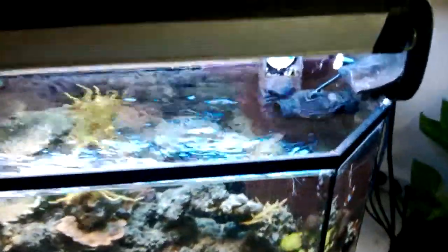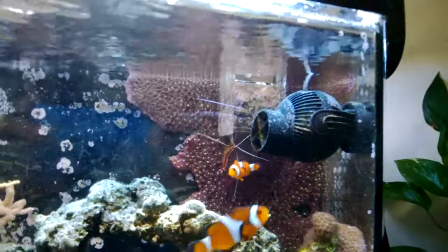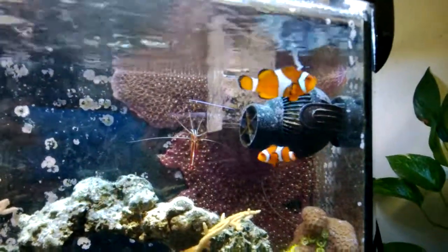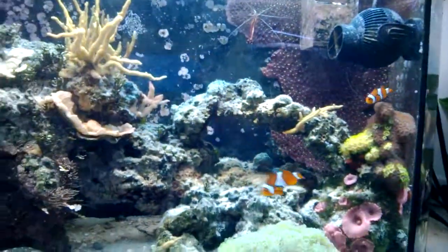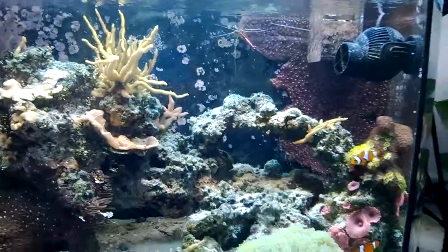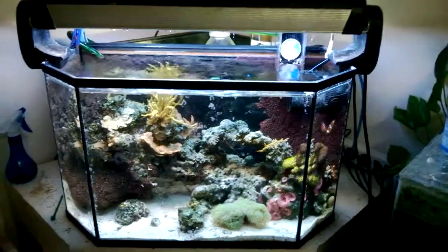Another big thing is that I've put in a stream pump — a Tunze Nanostream 6015 — and it's actually doing quite a good job moving a lot of water. Ever since I put it in, I've seen much healthier growth from my corals. So just a little status update I thought I would share. I hope you enjoy it.